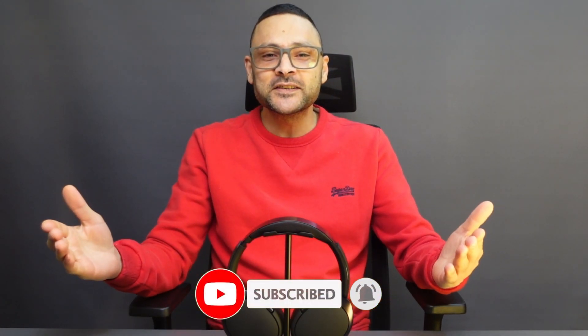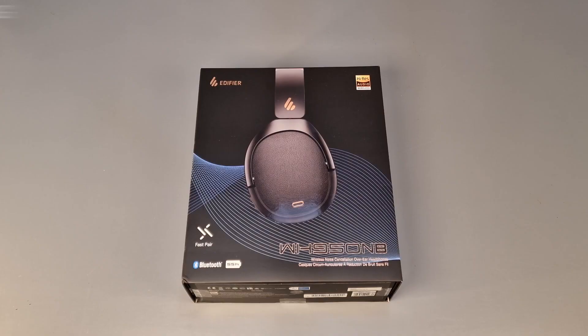Hi guys, this is Shaq from Shaq's Hacks and welcome to my channel. Before I start the review, please support my channel by hitting the subscribe button below so I can continue to bring you the best and latest gadget reviews. Today we're going to be taking a closer look at the Edifier WH950NB headphones. These headphones promise to offer high quality audio and comfort in a stylish package, but before we dig deep into the review, let's start with the unboxing.